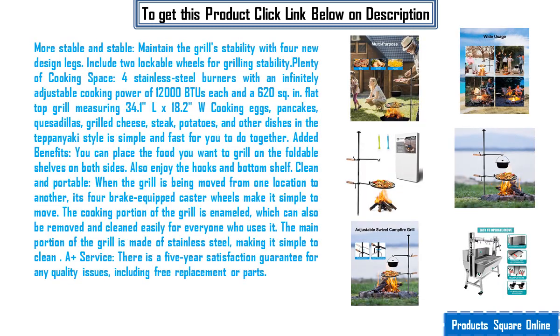More stable and sturdy. Maintain the grill's stability with four new design legs. Includes two lockable wheels for grilling stability.